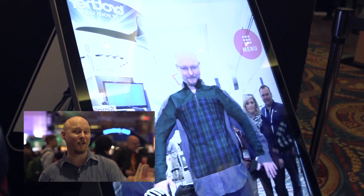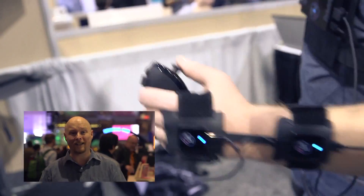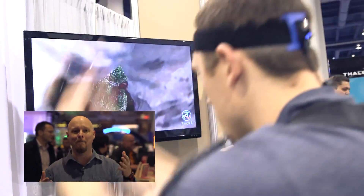Now let's talk about motion tracking software — stuff that can actually track your movements and translate it in real time into a virtual environment. We're talking about major precision, from gesture control to eye tracking software. It's all right here.